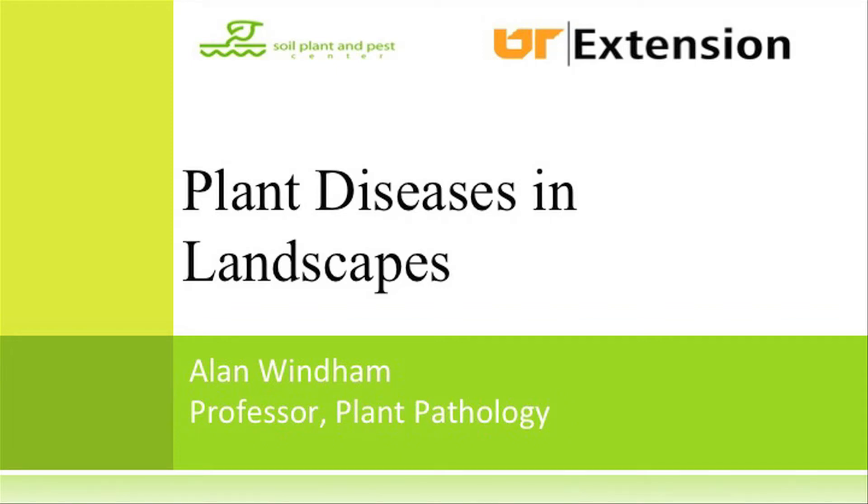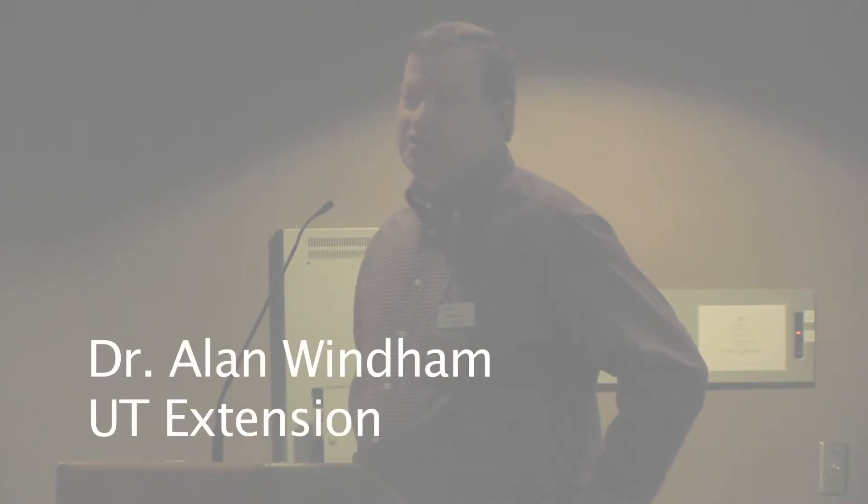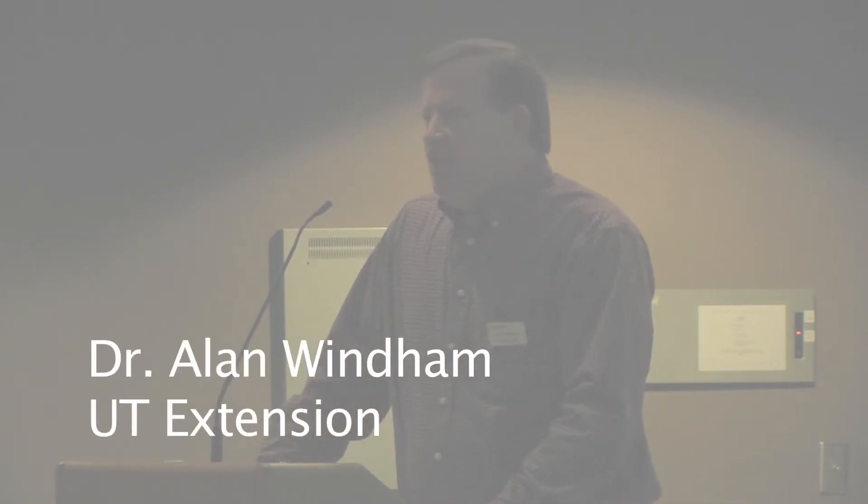Good morning. I appreciate the invitation to be here. I enjoyed David's presentation — it is good to keep up with what's going on. The City of Nashville has a document they're working on, best management practices for landscapes. They sent it out for review, and one section was titled 'Reduce or Eliminate Turf,' stating that turf is unsustainable — to which I had to write a response. There are people that don't understand your industry.